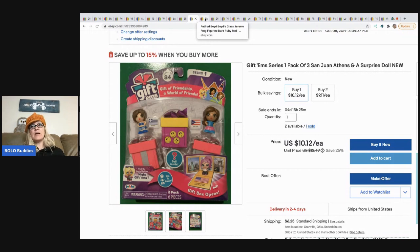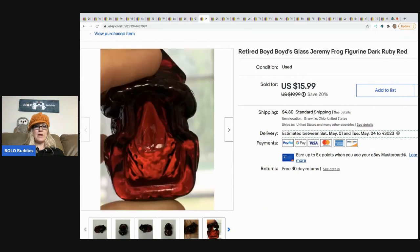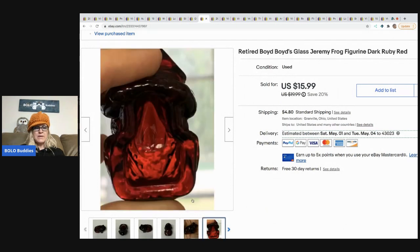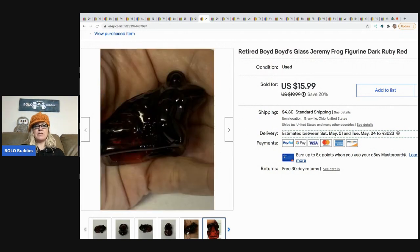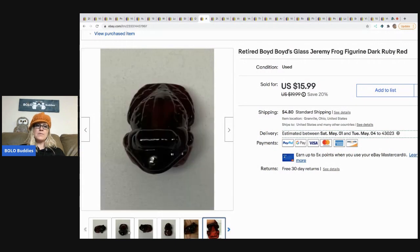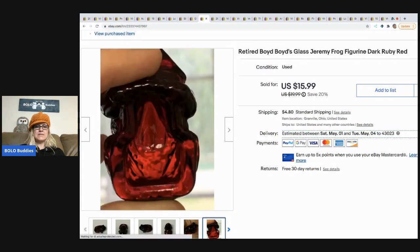If you come over and check out my store, feel free to make an offer and put 'Bolo Buddies' in the comment section so I know you're from the channel. The next item is this Boyd's Jeremy Frog figurine — this one is the ruby red color. You can see the marking on the bottom. I sold this for a best offer of $10, buyer paid shipping. I picked up probably 30 of these at a garage sale a couple summers ago, and I think I just sold my last one.